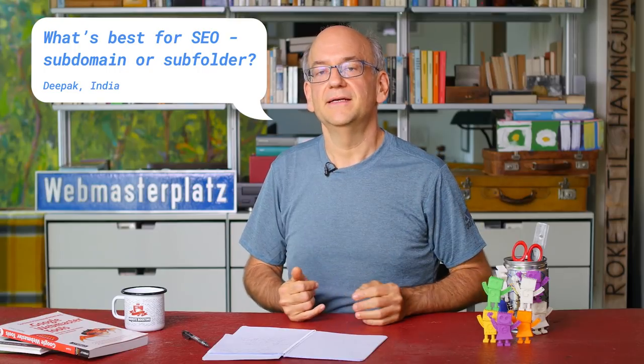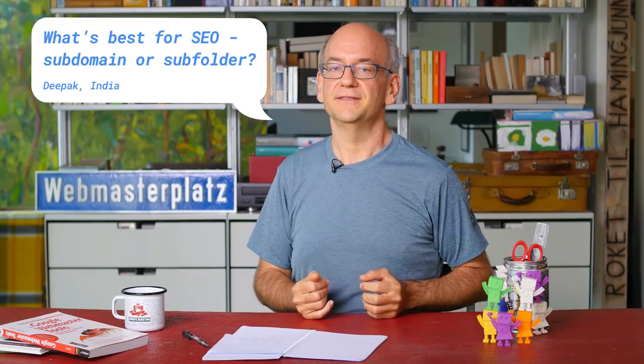Today's question is an evergreen one. Deepak from India asks us: subdomain or subfolder — which one is the most beneficial for SEO?